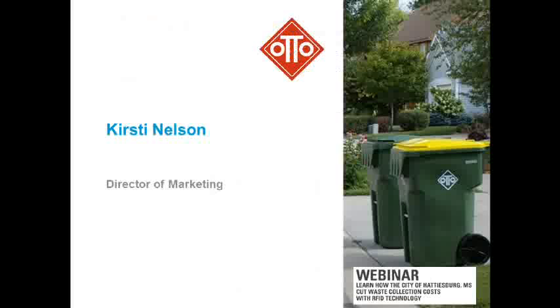I'm going to turn it over to Kirstie Nelson of Auto, and she's going to talk to you more about the RFID in the cards. Kirstie? Excellent. Thank you, John. I'm Kirstie Nelson, Director of Marketing for Auto.